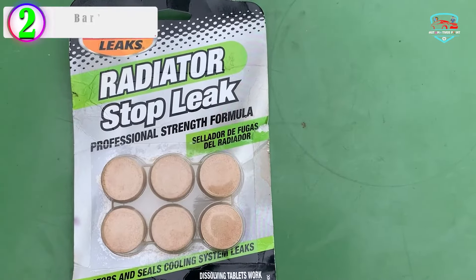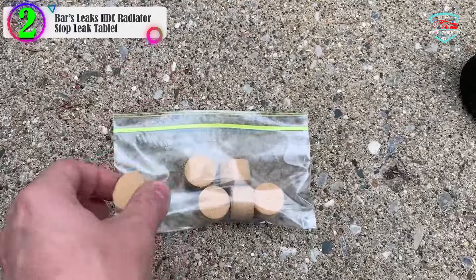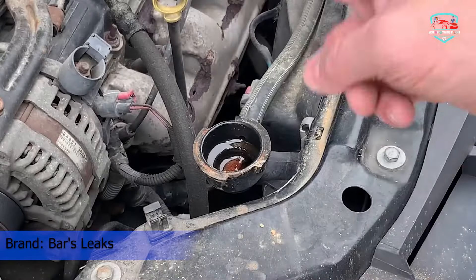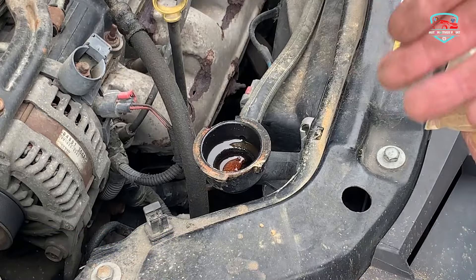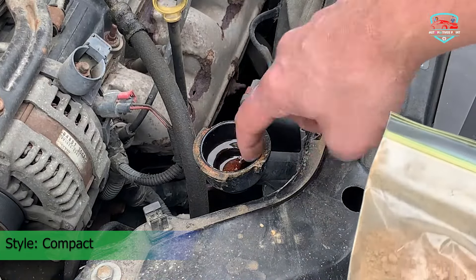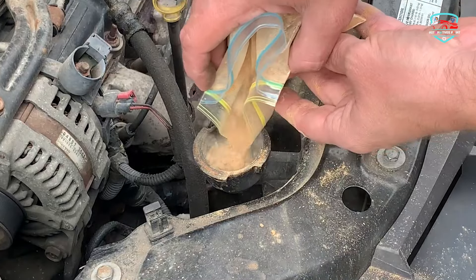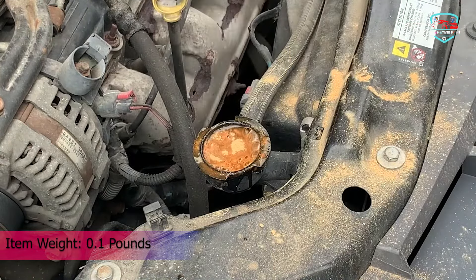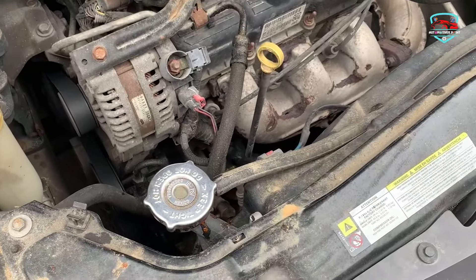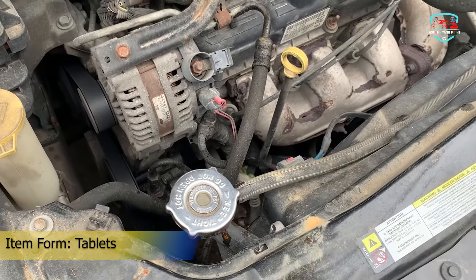In our list, the number 2 product is Bars Leaks HDC Radiator Stop Leak. This is not your typical liquid stop leak, as it comes in a different shape and size. The package features six tablets that do a bit more than just fixing leaks. They won't reduce water temperature or prevent overheating in advance, but they will lubricate the water pump seals, help control electrolysis, and restrain corrosion and rust. It's another one of the most inexpensive options on this list. You can rest assured that Bars Leaks will help protect your vehicle for a while and won't let things get too bad very quickly.